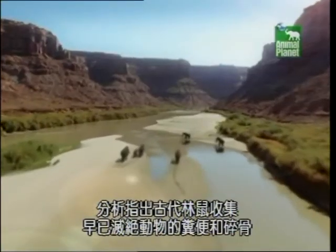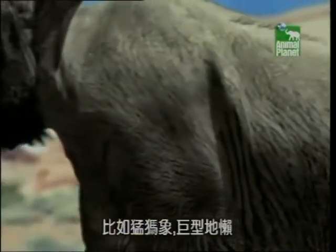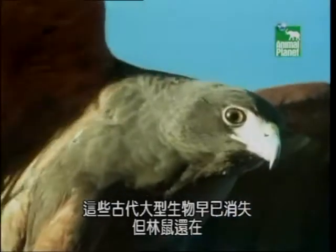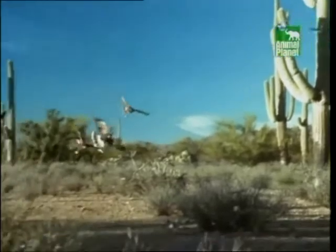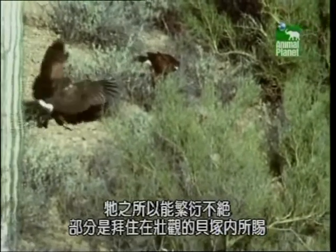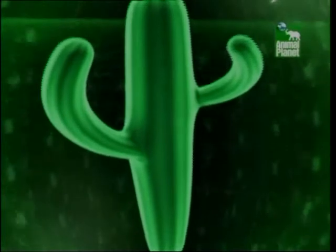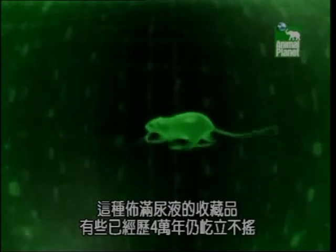Analysis shows the ancient rats collected dung and bone fragments from long-extinct animals like mammoths, giant ground sloths, and saber-toothed cats. These ancient giants are long gone, but the pack rat remains, despite the best efforts of modern predators. And it owes part of its success to the benefits of living inside its magnificent midden.